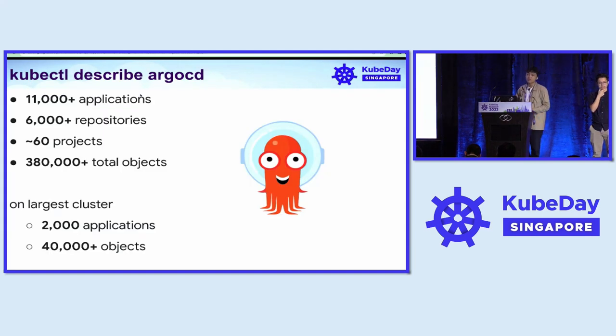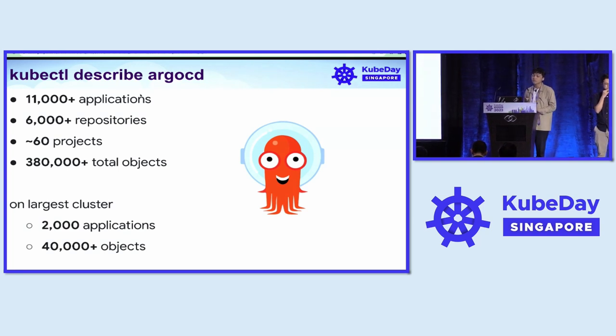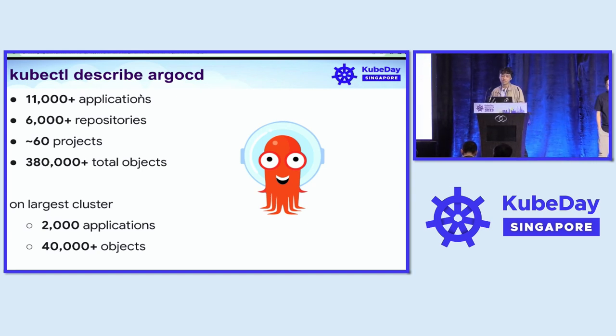Those 11,000 apps consisted of 60,000 repositories, 60 projects, and it watches more than 38,000 total objects. On our largest cluster alone, we have 2,000 applications and it watches 40,000 objects.